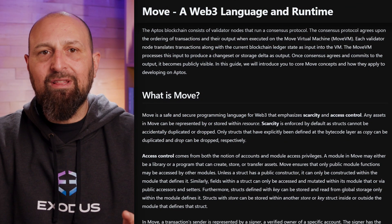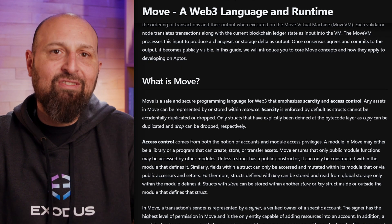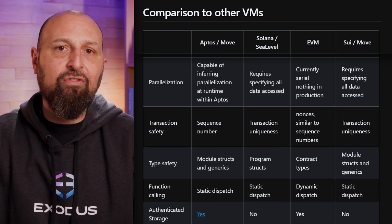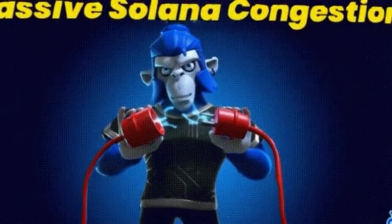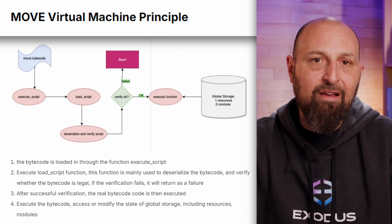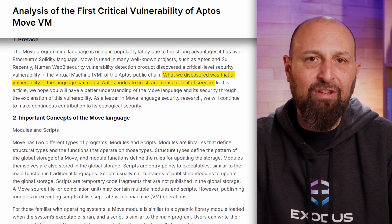Aptos is unique though in that it uses the Move programming language, developed specifically for the Diem project. Move is designed to offer developers fine-grained control over code and greater security than similar hugely scalable L1 projects, which should hopefully ensure that, unlike with Solana, there are no network outages. Aptos also has its own built-in Move virtual machine for testing code before it goes live, although some early vulnerabilities were found in the MVM itself.